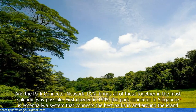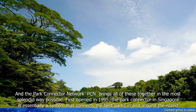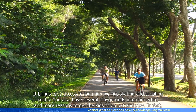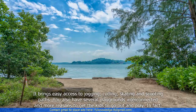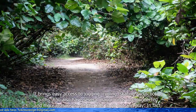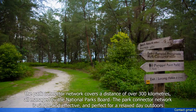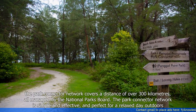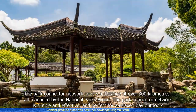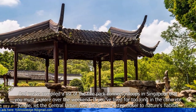First opened in 1995, the Park Connector in Singapore is essentially a system that connects the best parks in and around the island. It brings easy access to jogging, cycling, skating and scooting paths. You also have several playgrounds interconnected and more reasons to get the kids to go out and play. In fact, the Park Connector Network covers a distance of over 300 kilometers, all managed by the National Parks Board. It is simple and effective and perfect for a relaxed stay outdoors. We've compiled a list of the five Park Connector loops in Singapore that you must explore over the weekend.